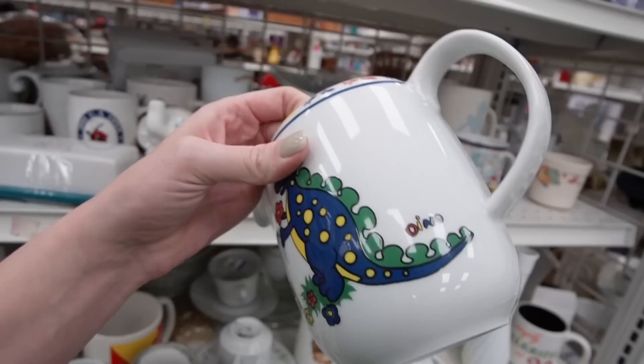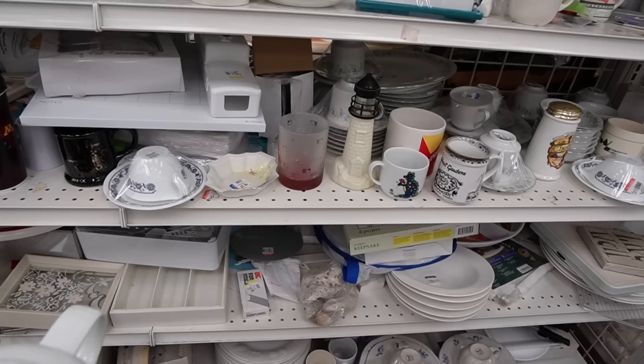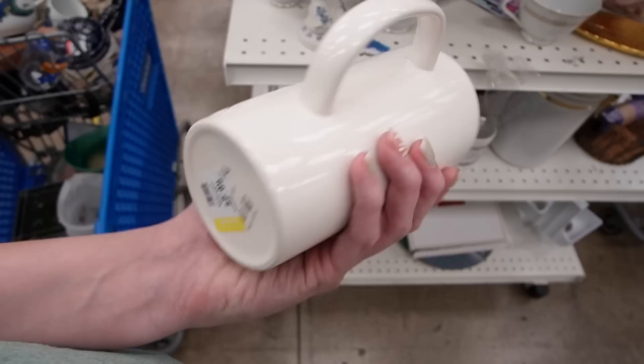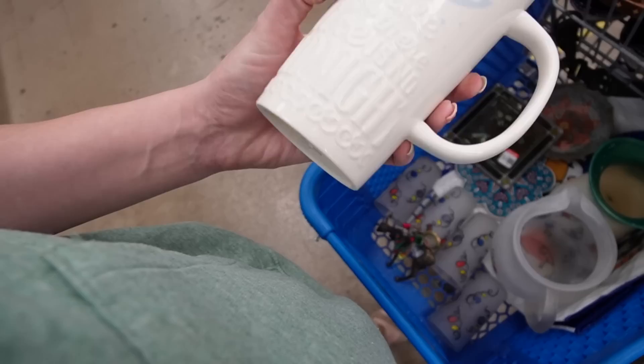It's a Dino pitcher, and then there's a cup — I only see one cup, though. I'm curious what it says on the bottom. I can't seem to peel the sticker, so I'm just going to grab it and figure it out later. This mug here is a Cinderella — it's Hallmark at Disney. I looked it up and it sold for upwards of $20, so I think that would be worth sticking in there.